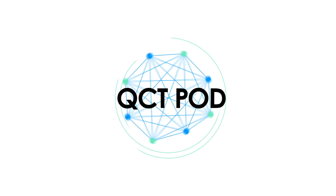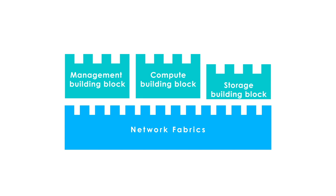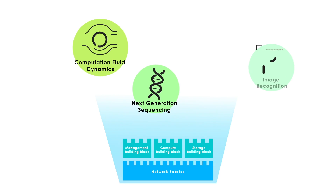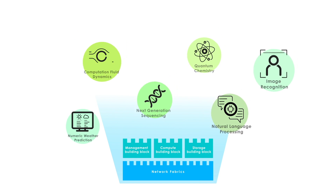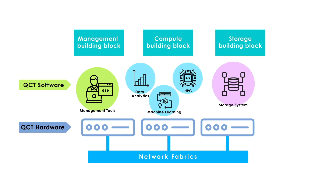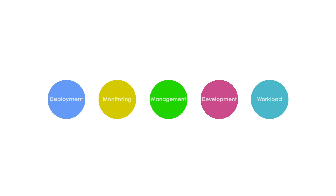QCT Pod offers an innovative technology system with management, compute, and storage building block design to meet various HPC and AI workload demands such as computational fluid dynamics, quantum chemistry, and image recognition. Designed with optimized hardware and software integration, QCT Pod provides key features in system deployment, monitoring, management, development, and workloads. Next, let's take a closer look at each function.